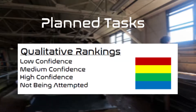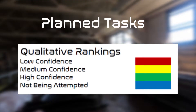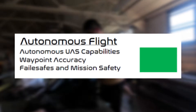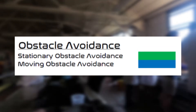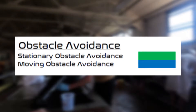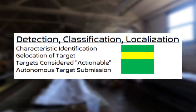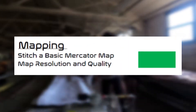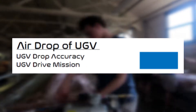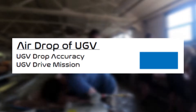The team has ranked expected task performance on a qualitative scale ranging from low to high level of confidence. Autonomous UAS functions, waypoint accuracy, and mission fail-states are expected to be completed successfully. RRT is confident in stationary obstacle avoidance but will not attempt dynamic. All ODCL tasks are expected to be completed at a high level except for geolocation. Mapping tasks will be completed during the mission demonstration, and the UGV will not be attempted due to an unexpected change in vehicle platforms.